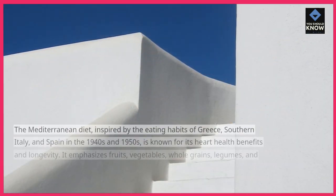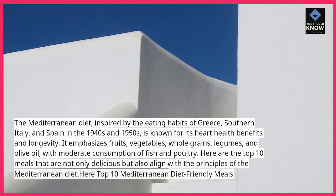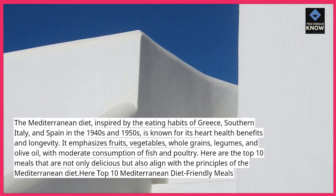The Mediterranean diet, inspired by the eating habits of Greece, southern Italy, and Spain in the 1940s and 1950s, is known for its heart health benefits and longevity.